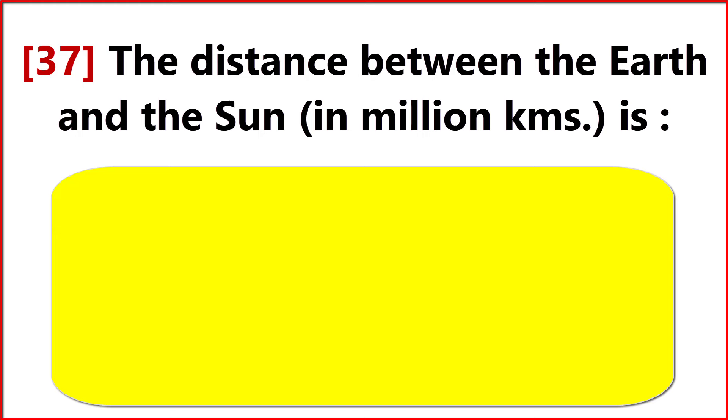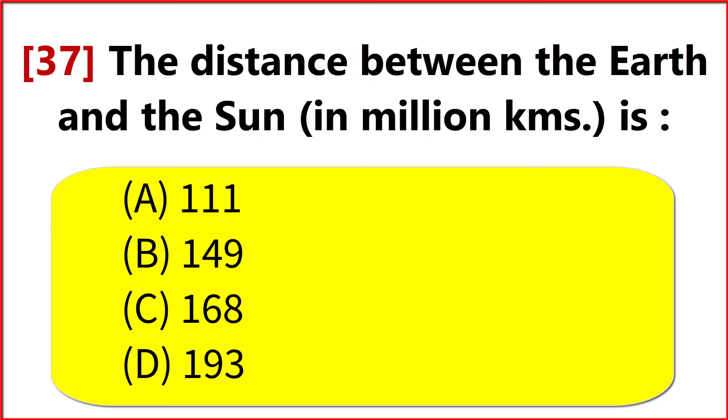The distance between the Earth and the Sun in million kilometers is? Option B. 149.